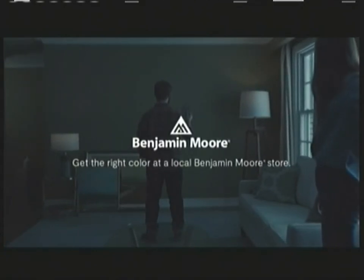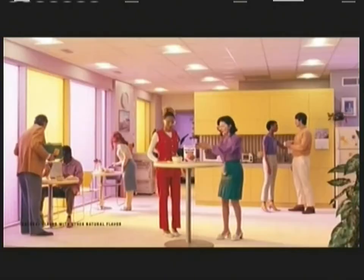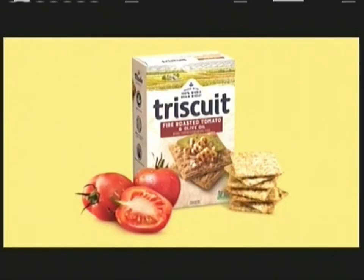Here, have a Triscuit. Bring on the zest with fire-roasted tomato and olive oil. Bring it with Triscuit.